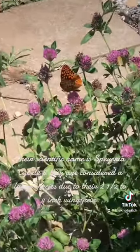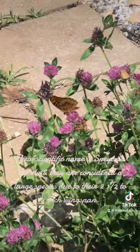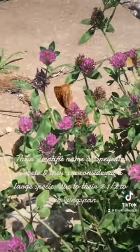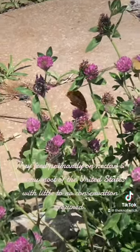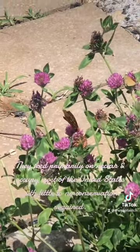Their scientific name is Speyeria cybele, and they are considered a large species due to their two-and-a-half to four-inch wingspan. They feed primarily on nectar and occupy most of the United States, with little to no conservation required.